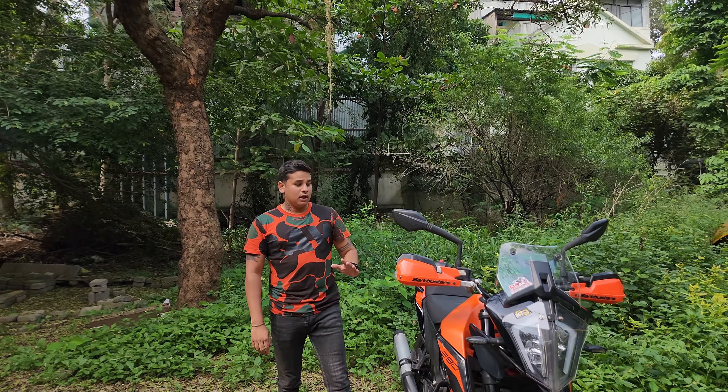Next in line is the sump guard. The sump guard on my bike is stock — it is a mixture of plastic with an aluminium plate for header protection. I personally have not put on an aluminium sump guard because I am not going to do heavy trails on this bike.